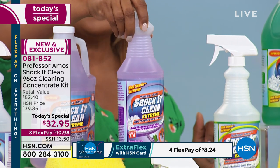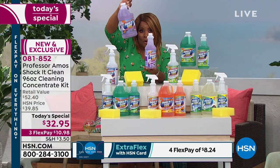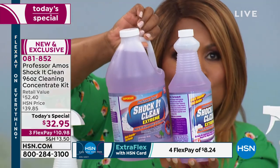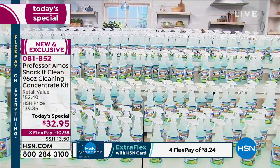For our Today's Special — because you know what they say, go big or go home — we are giving you an additional 64 ounces. You're getting triple the amount for only $5 more. Not triple the price.